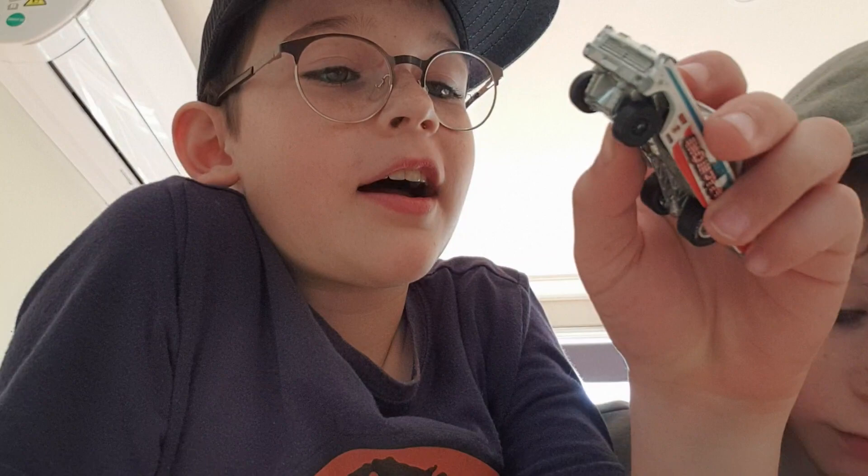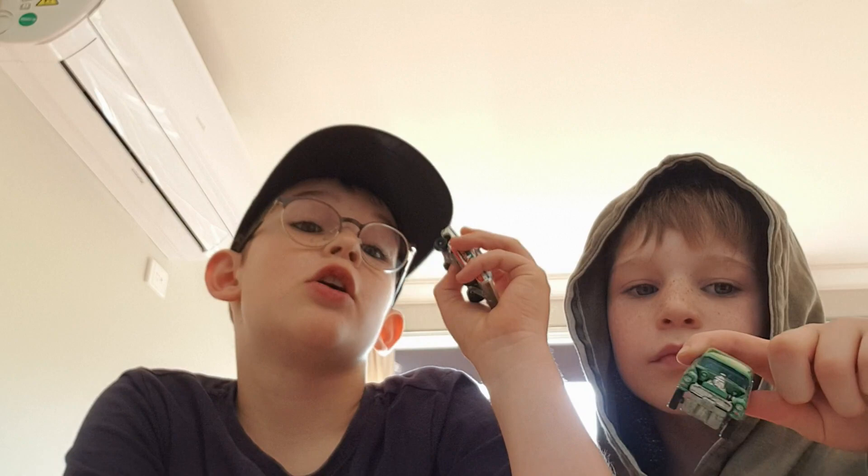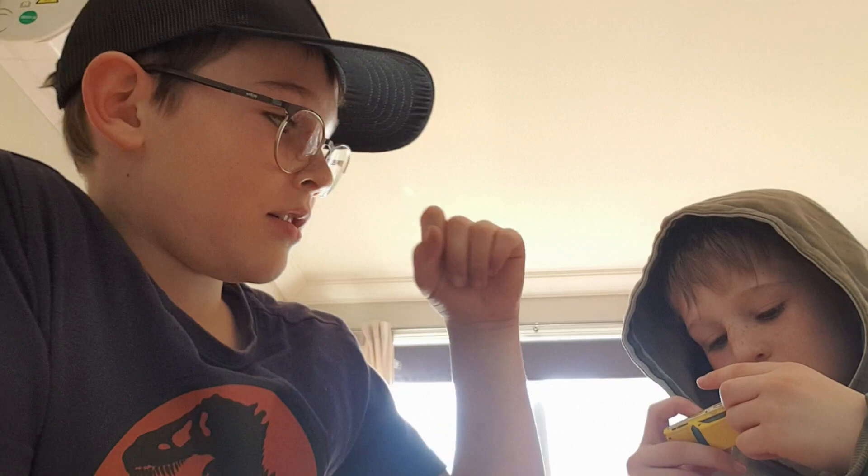So you guys want to see them? First up we have a '65 Mercury Comet Cyclone. Next we have a Dodge Cornet '65, and this is cold.